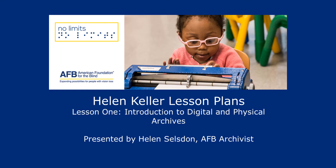Helen Selsden appears in mid-range close-up. She has curly, shoulder-length hair and is wearing a red scoop-necked shirt. Hi, I'm Helen Selsden, the archivist at the American Foundation for the Blind. I'm going to introduce you to digital and physical archival collections and show you how to search and browse the Helen Keller archive. Pause this video for as long as you need. I'll still be here when you're done. Let's get started.